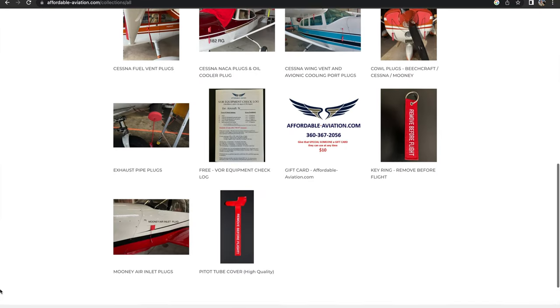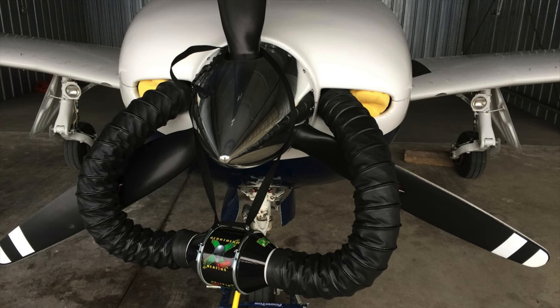On the topic of preheating, Ray actually just released a set of cowl inlet plugs specifically for heat ducts — pretty neat. With that guys, happy new year. Thank you for watching. I'll see you in the next video.